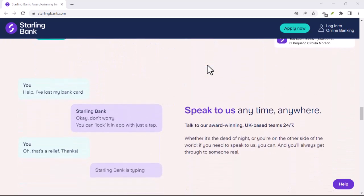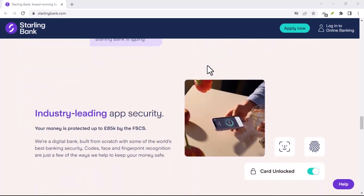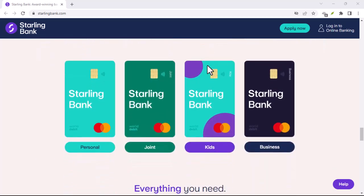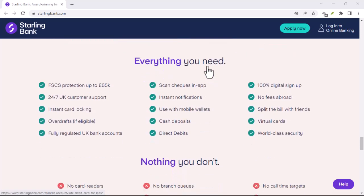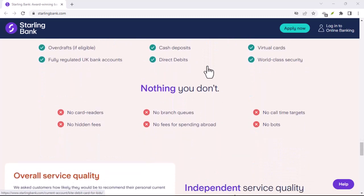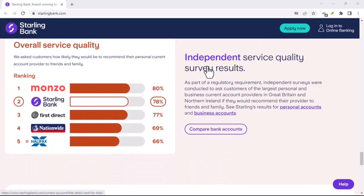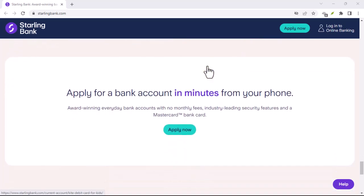Let's face it, most of us live on our phones these days, and Starling gets that. They ditch the brick-and-mortar branches for a sleek, award-winning mobile app. This means setting up your account takes minutes, not hours. Need to transfer cash? A few taps and it's done. Paying bills? Forget faffing with envelopes and checks — Starling makes it a breeze.